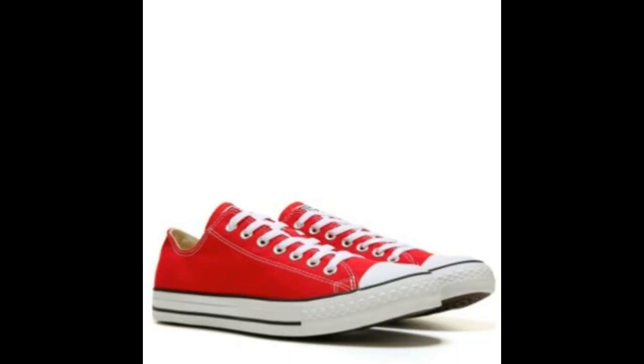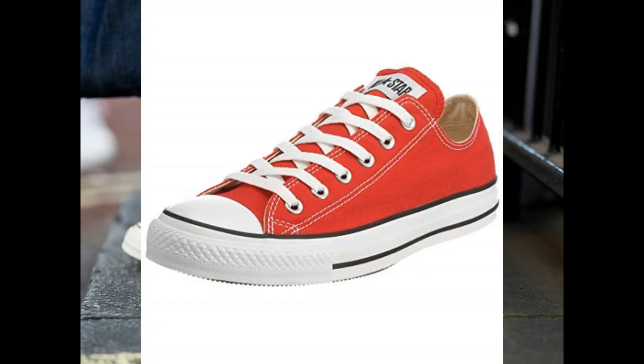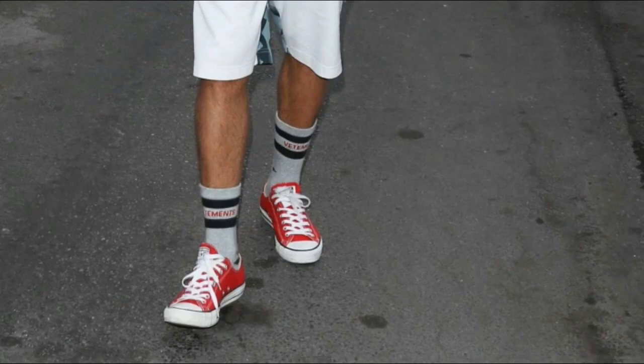Number two: red low top. The reason I say this is because it's something different. Classic Converse like black and white look amazing, but Converse that stand out also look great. Here's an example — here's my white Converse, they are extremely dirty, and here are my red Converse. It's just something different. I personally love that with black jeans. I think the contrast between the black and the bright red makes it stand out even more, so people notice your Converse more easily.